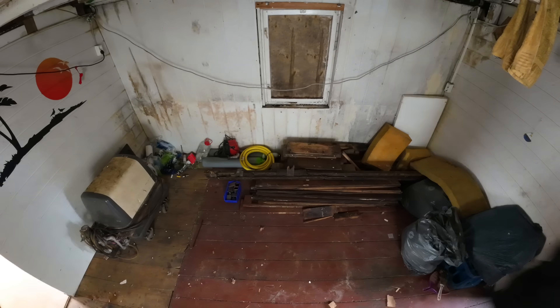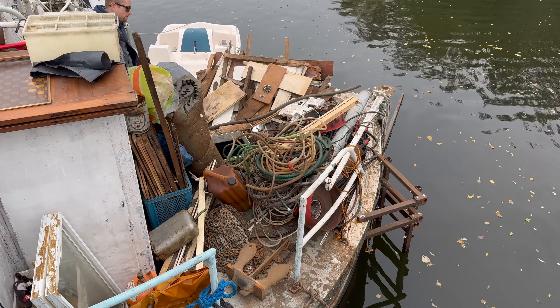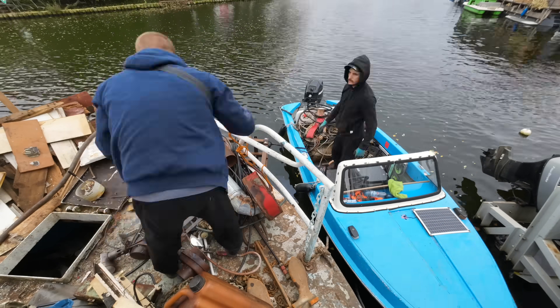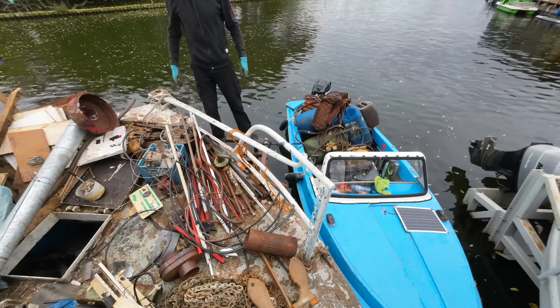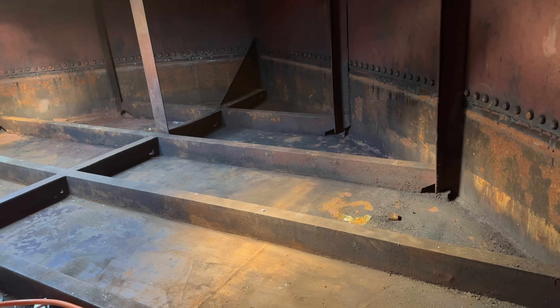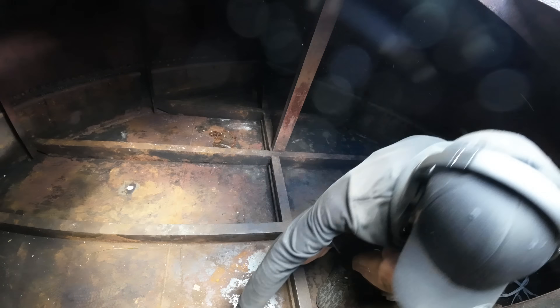The past weeks I've also been quite busy tidying up the new barracks boat. We cleared out a lot of junk from that boat, which we then had to painstakingly haul to the recycling center, boatload after boatload. We've pretty much emptied the little storage rooms in the bow and stern, which allows us to store our pallets in one of them.